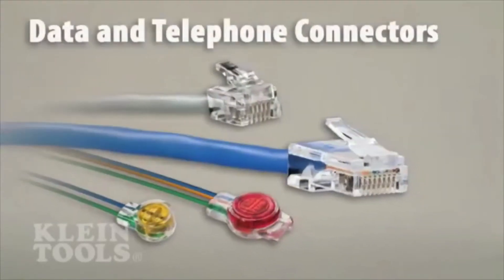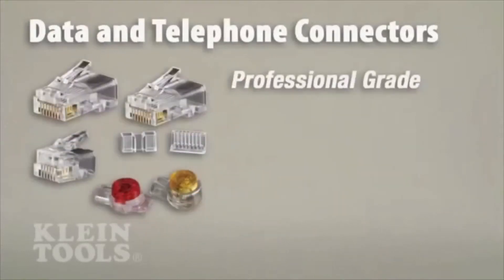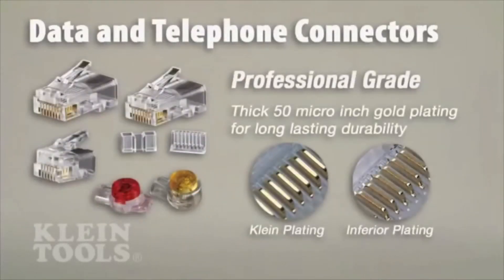Klein's telephone and data connectors are rigorously tested for durability and feature professional grade 50-micro-inch or greater gold plating on all connector contacts for maximum performance and long-lasting reliability.